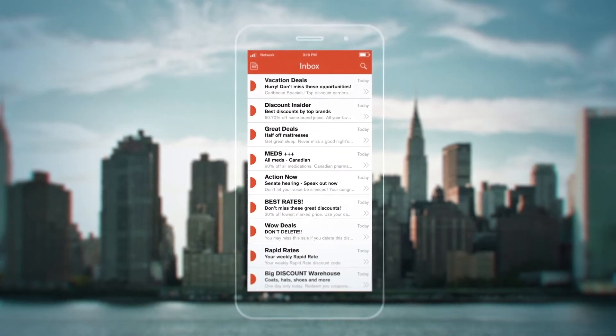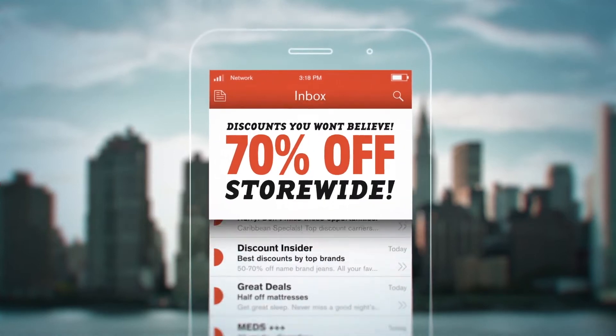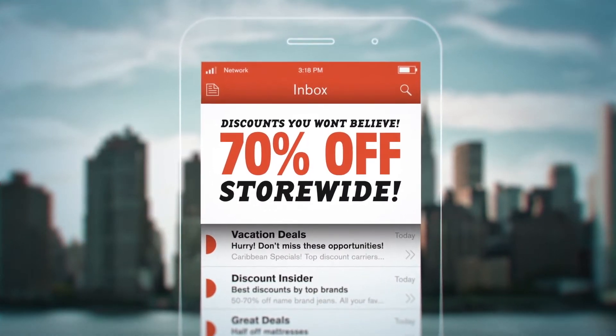Consumers are often unpredictable. They don't always follow a single prescribed journey, but they still deserve a great experience and not the impersonal, poorly timed messages that we're all too familiar with.